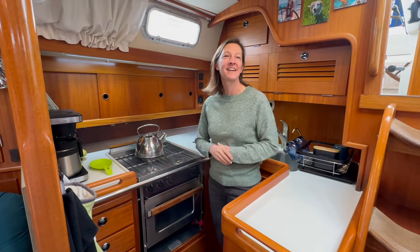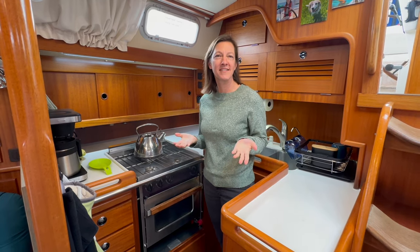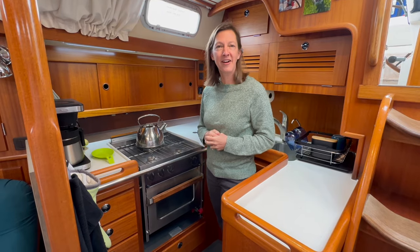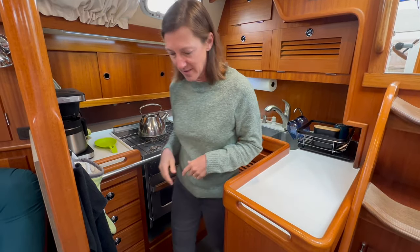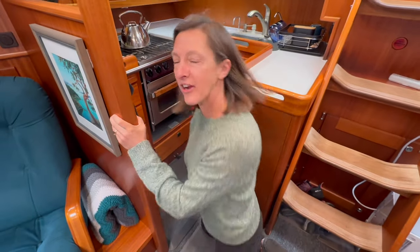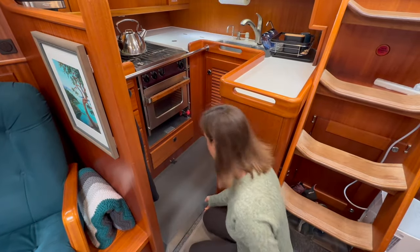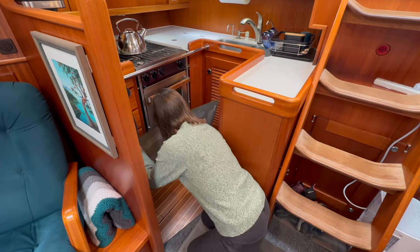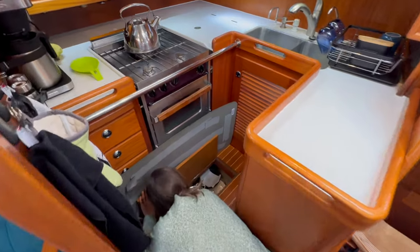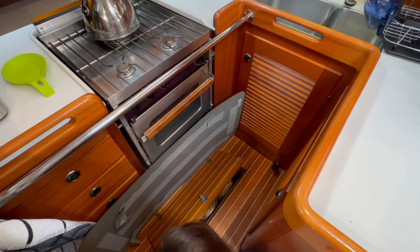Good morning — we're going to make breakfast here in the galley and I wanted to give you an idea of what that process is like. First I'm going to get our pan out from the basement here. When we're at anchor we store things down here so they don't fly around — we've got our big pots and pans. There's a lot of space in here, so I'm going to grab our skillet.